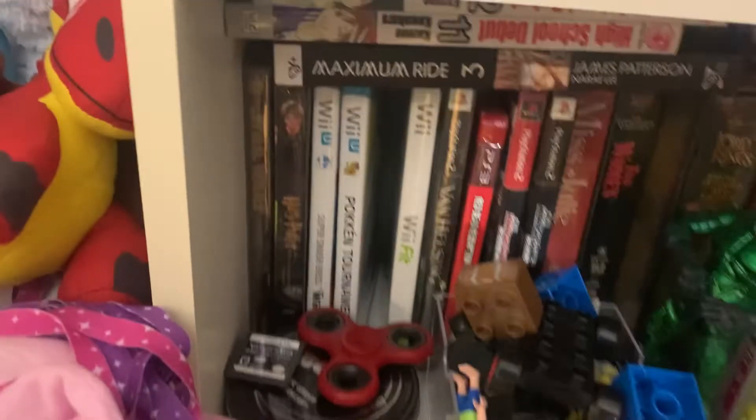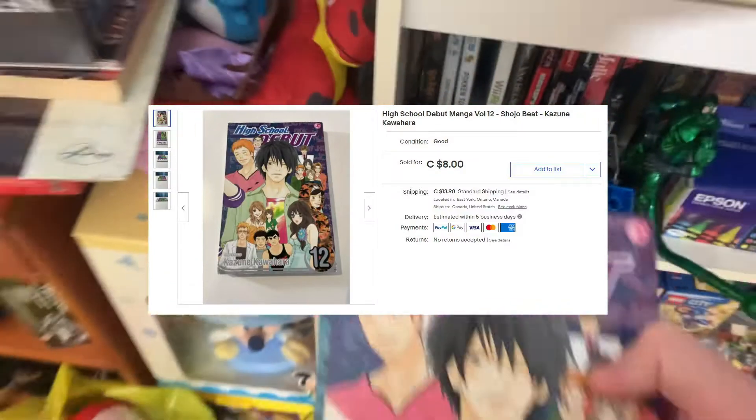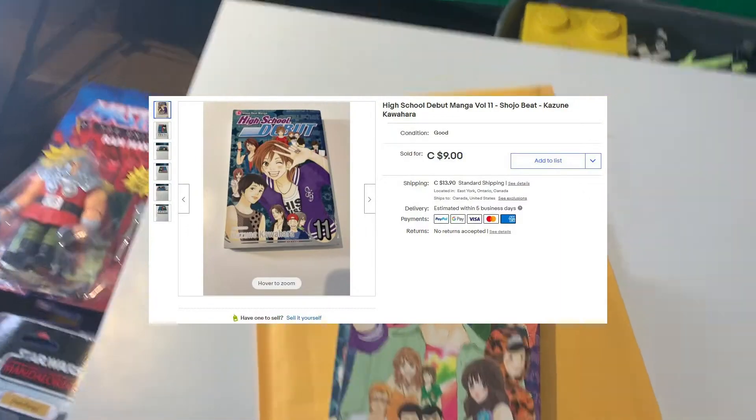It looks like we actually got an order in for these two mangas that we picked up at Valley Village — High School Debut 11 and 12. We're actually going to get this ready to ship out today.